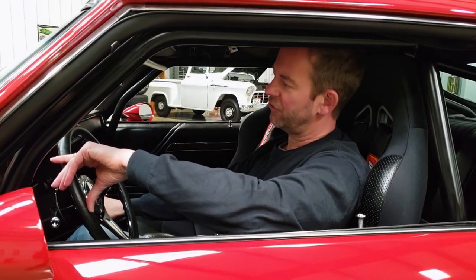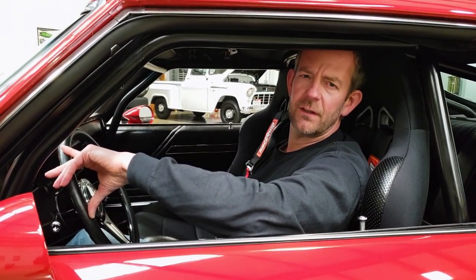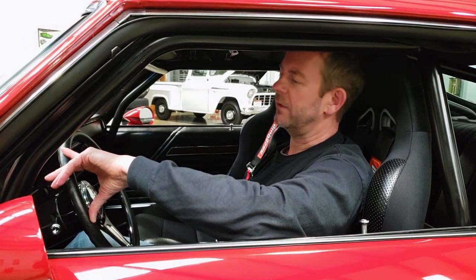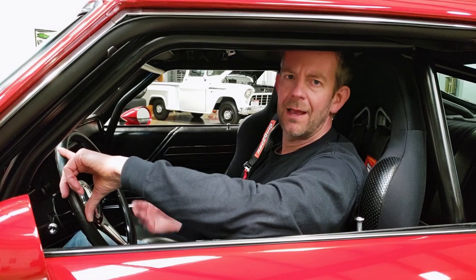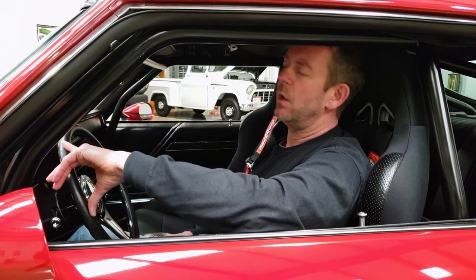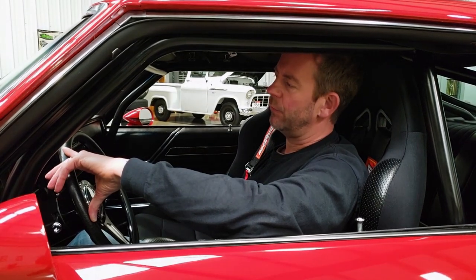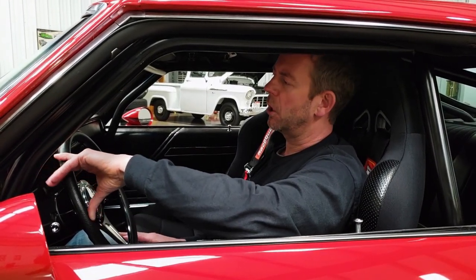The engine is coupled to a Tremec T56 Magnum six-speed transmission, which is an awesome transmission. It's got a racing-style clutch, an upgraded bell housing, a custom drive shaft, and a 12-bolt posi rear end. It's got tons of high-end components in the rear end — I can't say enough about how spectacular the drivetrain is in this car.